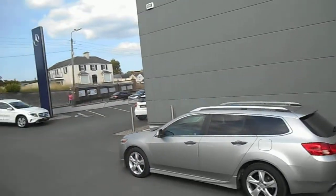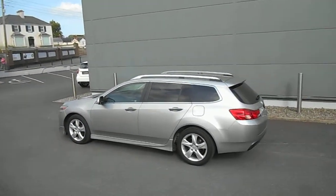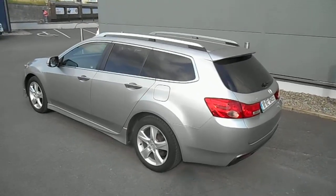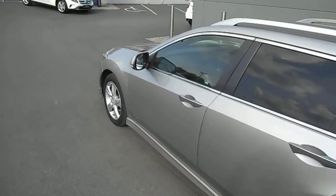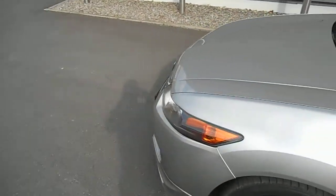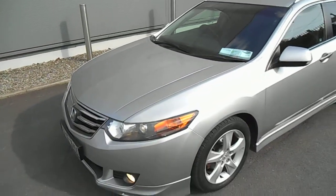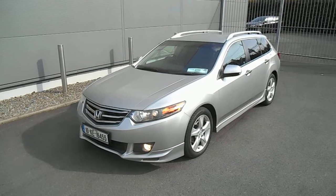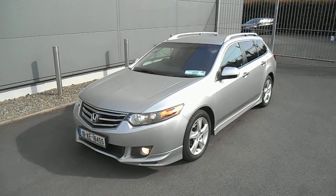So this is a 2010 — pretty rare actually in this country — Accord Tourer. It's a 2.2 diesel, it's an ES-GT model. I'll run through that with you in a minute. The diesel engine is found in all the Accords from around 2009 onwards, well late 2008 onwards.